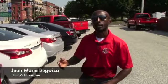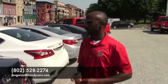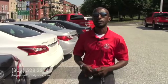The vehicle is nice and clean. If you want to come over to test drive, or you need any extra information, let me know — I'd be happy to help. My phone is 802-528-2274. Thanks, have a nice day.